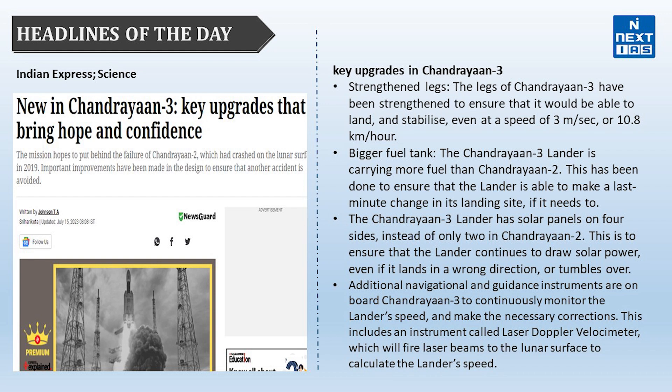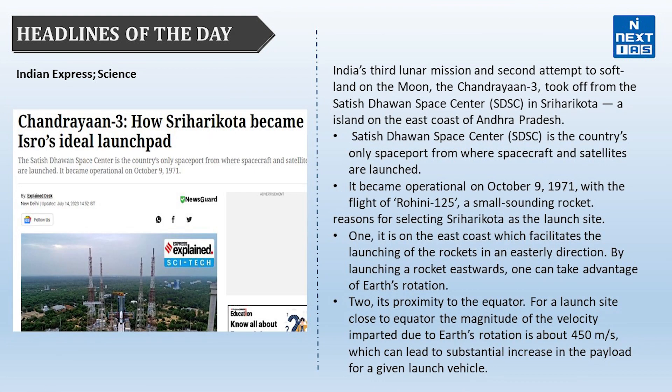Apart from this, you should know about the various challenges of landing on the south pole. The lunar south pole has challenging terrain with extreme temperatures and areas that have permanent shadow, receiving no sunlight. The next topic is from The Indian Express, also related to Chandrayaan-3.